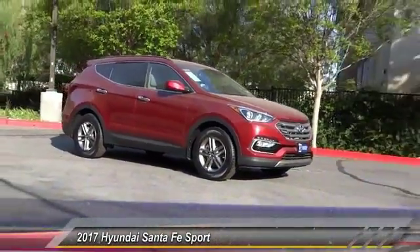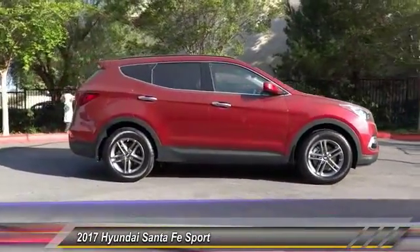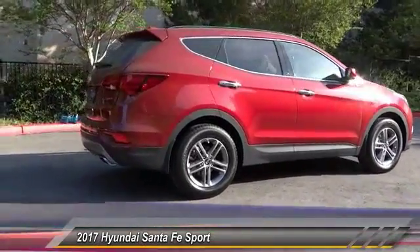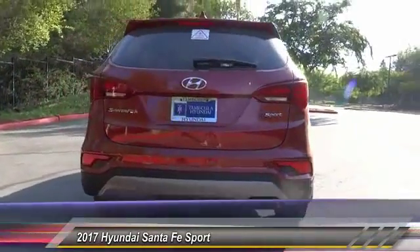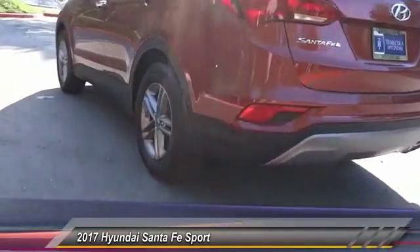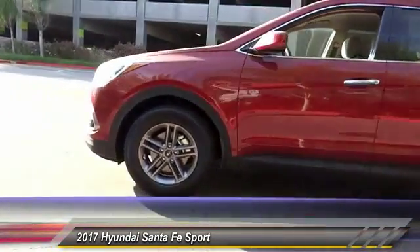2017 Santa Fe — style, quality, performance, value. Need we say more? And it's priced below twenty-five thousand dollars. This vehicle has less than 100 miles. Here are some of this vehicle's great options: traction control, dual airbags, air conditioning, alloy wheels, power steering, four-wheel disc brakes, CD player, power windows, rear window defroster, trip computer. Come see the car for yourself.